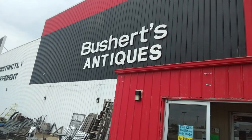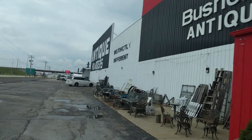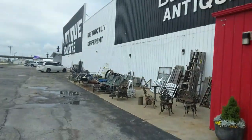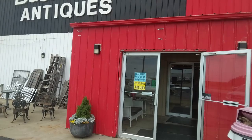We are at Bush Shirts Antiques in El Paso, Illinois, and I see down there they've got antique quarters. There it is — antique quarters. So we're gonna give this place a whirl.